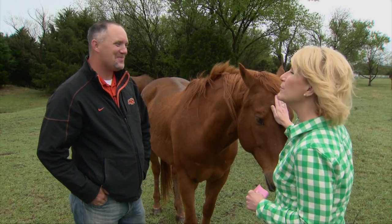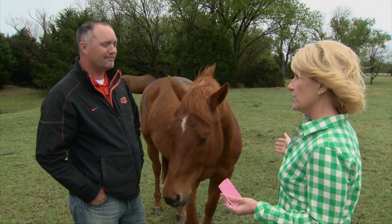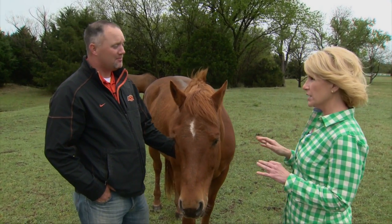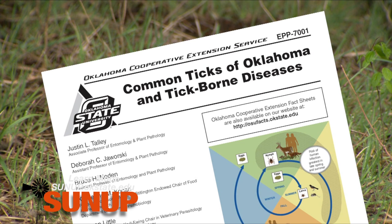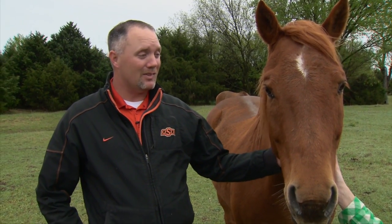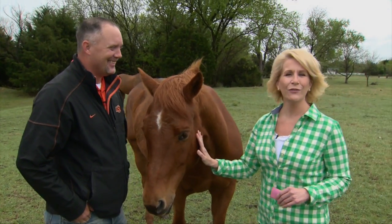We had a very cooperative horse helping with the demonstration today. Justin Talley and the team have also updated a fact sheet — 'Ticks and Tick-Borne Diseases in Oklahoma' — with updated images, recommendations, and distribution maps showing where these ticks can be found. It's been updated as of the first of this year and is available online at sunup.okstate.edu.